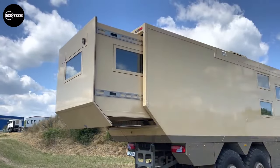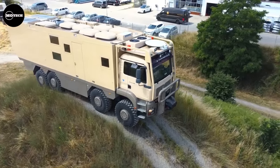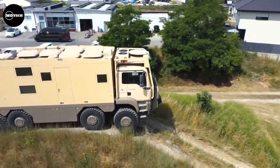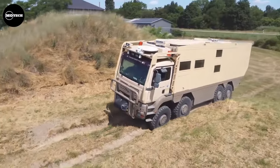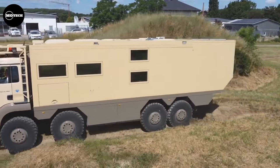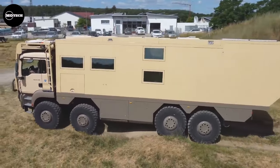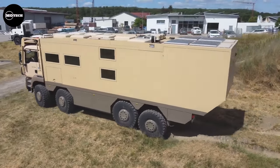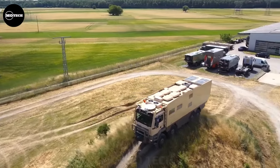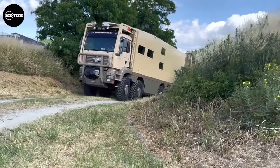Get ready to witness one of the wildest and wackiest creations from Unicat: the N95 TGA 8x8 chassis. Born in 2007, it's like nothing you've seen before — it's got a load capacity of 41 tons and a mighty 480 horsepower engine, but it weighs a hefty 22 tons itself. It's a heavyweight champion.